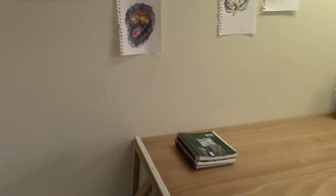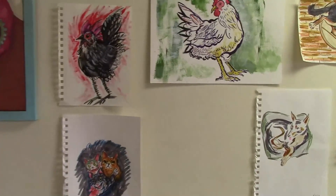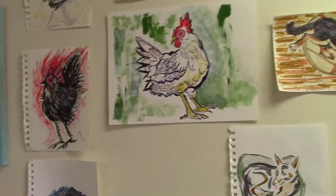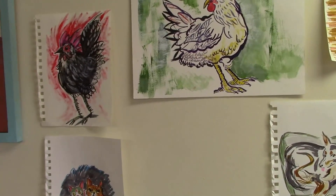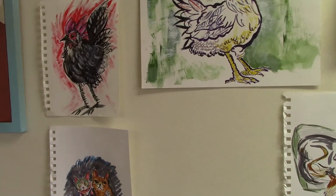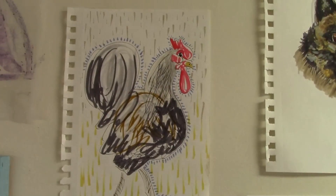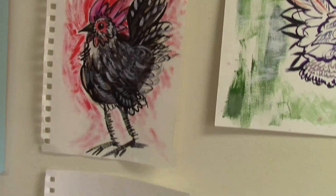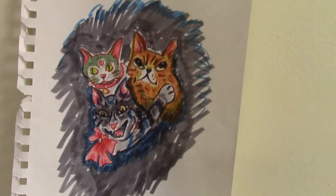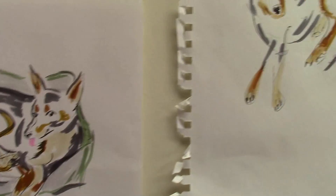Now let's start over here. She often draws quickly, drawing inspiration from things she sees around her or things she's currently interested in — for example, animals. She's been doing a series of chickens lately. I like how she's able to capture the essence with just a few brush or pen strokes. For example, this is our dog.